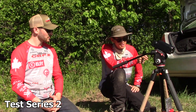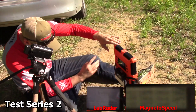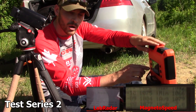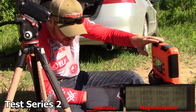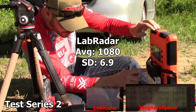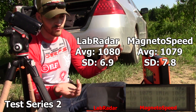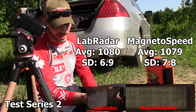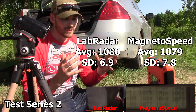Let's pull up the SD and average. For both units on the second string — the Lab Radar gave an average velocity of 1080 feet per second with a standard deviation of 6.9. The MagnetoSpeed has an average velocity of 1079 with an SD of 7.8. So an SD of seven versus eight, and 1080 versus 1079 — I would effectively say these are the same.